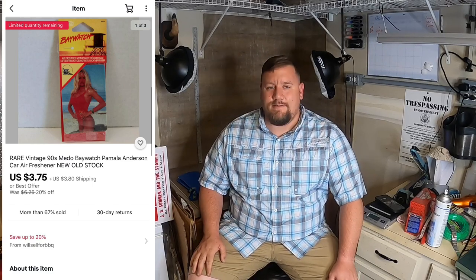Next I sold a Pamela Anderson Baywatch air freshener. I've talked about those before. This one I took a best offer of $3.75 plus shipping — so easy money there. Those are really easy to ship as well.